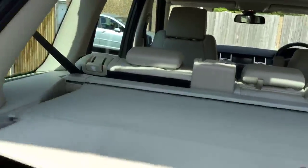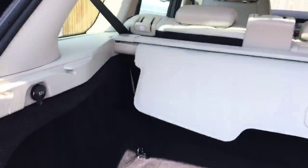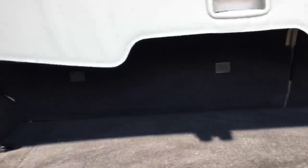It's got a luggage cover and split fold rear seats. It's very well maintained, as you can see — very clean.